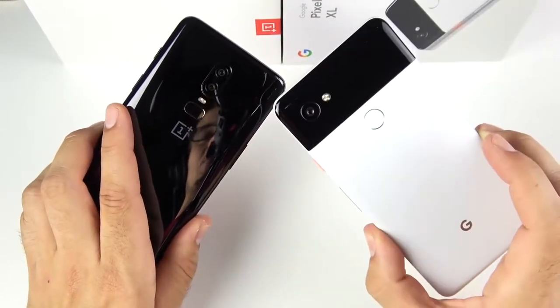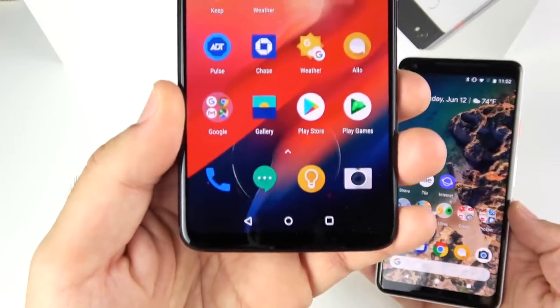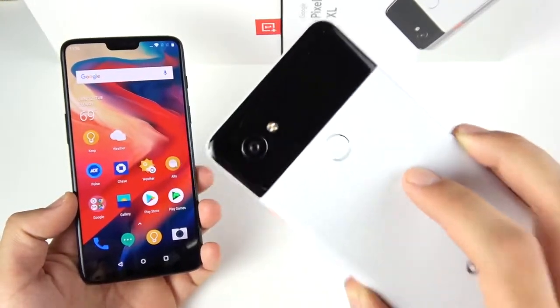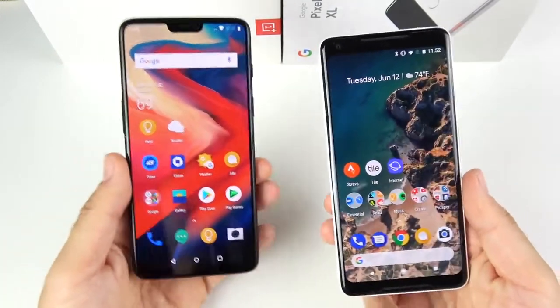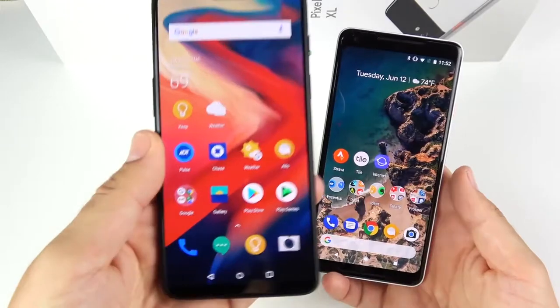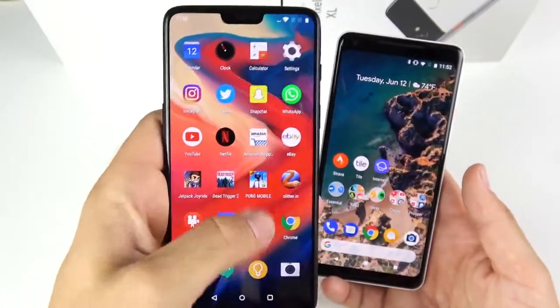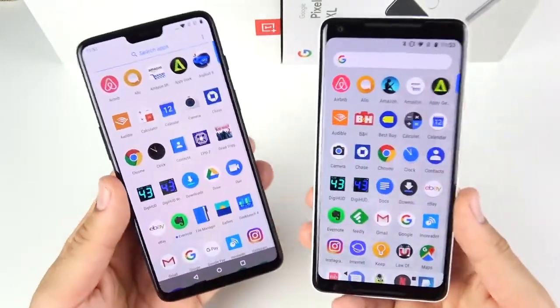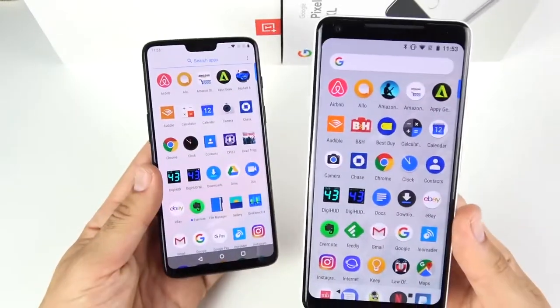OnePlus 6 versus Google Pixel 2 XL. It's the speed you need with the OnePlus 6 versus the camera you can't ignore and the updates for three years on the Pixel 2 XL. In this honest feelings video, I'm going to explain my personal feelings between both of them. It's subjective, and I'll tell you which phone I found to be the better device overall to help you make a purchasing decision.